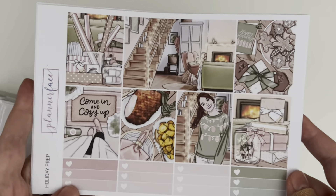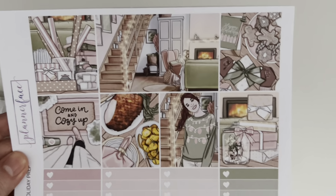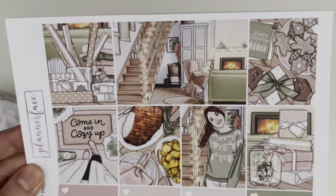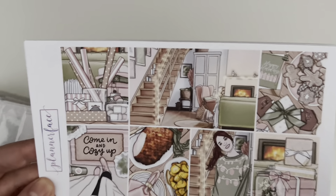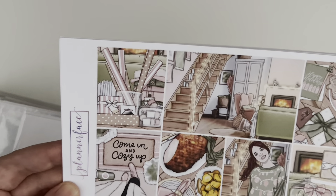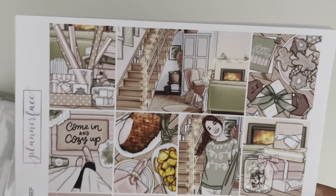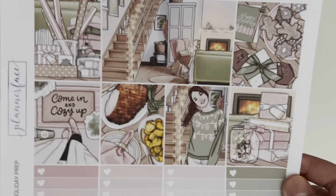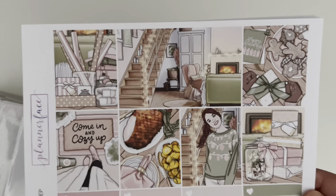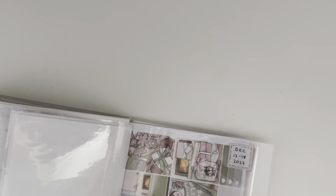For the week of the 12th to the 18th of December, I'm using 'Holiday Prep,' which came out this year — art by Kinnis, and I really love it. We're spending actual Christmas with Stuart's family, so Christmas with my parents is happening this week. Our house is quite neutral and matches this kit fairly well — a bit more cream, but a good fit. There's also a lot in this kit about wrapping presents, which is probably what we'll be doing that week.